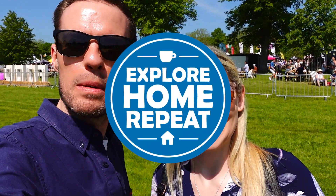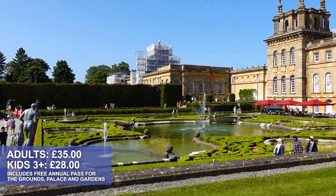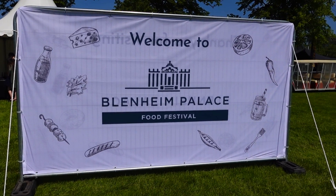Hello! Welcome to Explore Home Repeat. My name is Matt and I'm Izzy, and today we are at Blenheim Palace. We're here specifically because, as you can see behind us, there's Blenheim Palace Food Festival.